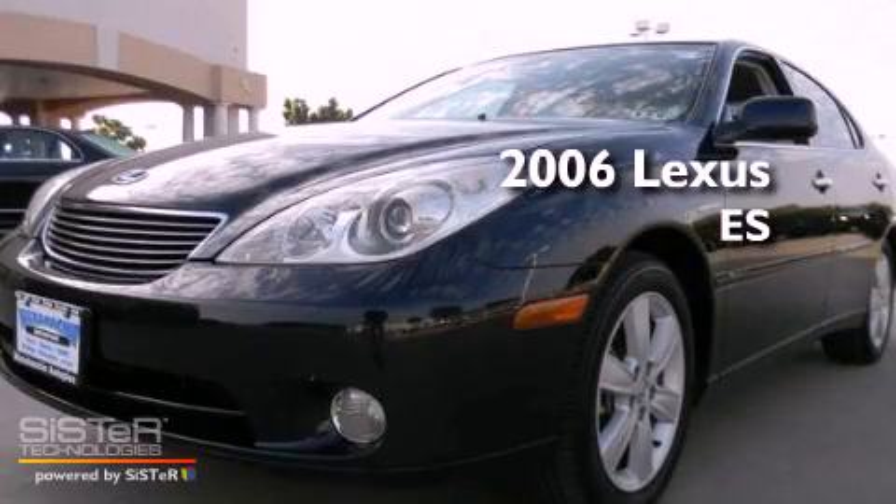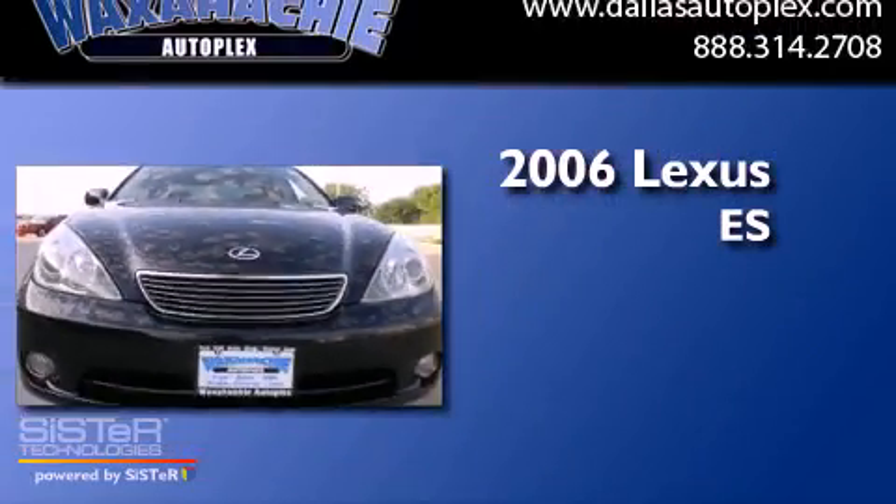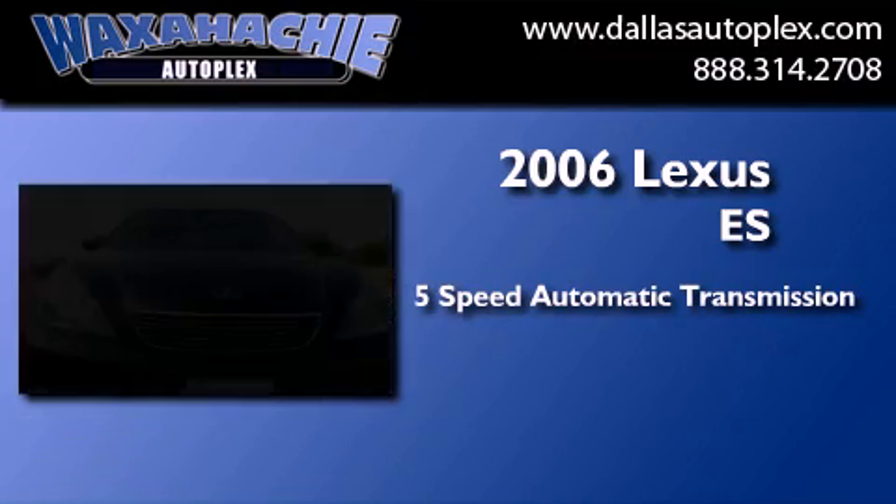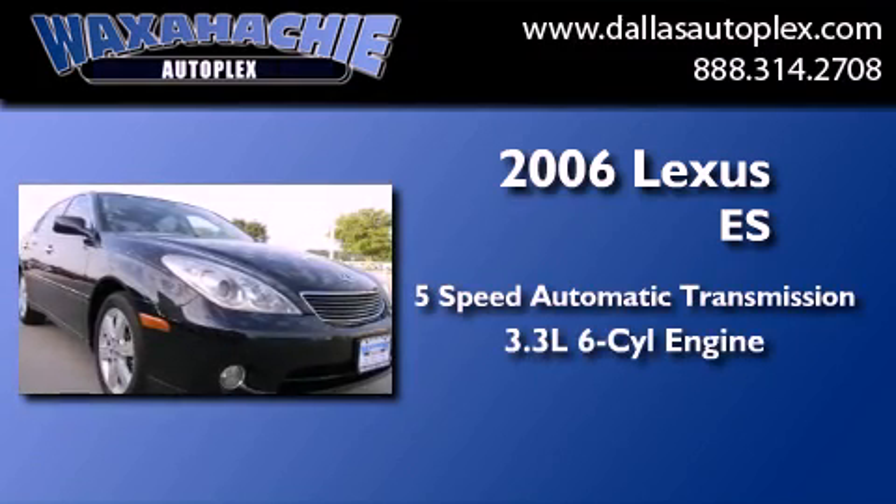This is a 2006 Lexus ES. This four-door sedan has a five-speed automatic transmission and a 3.3-liter V6.